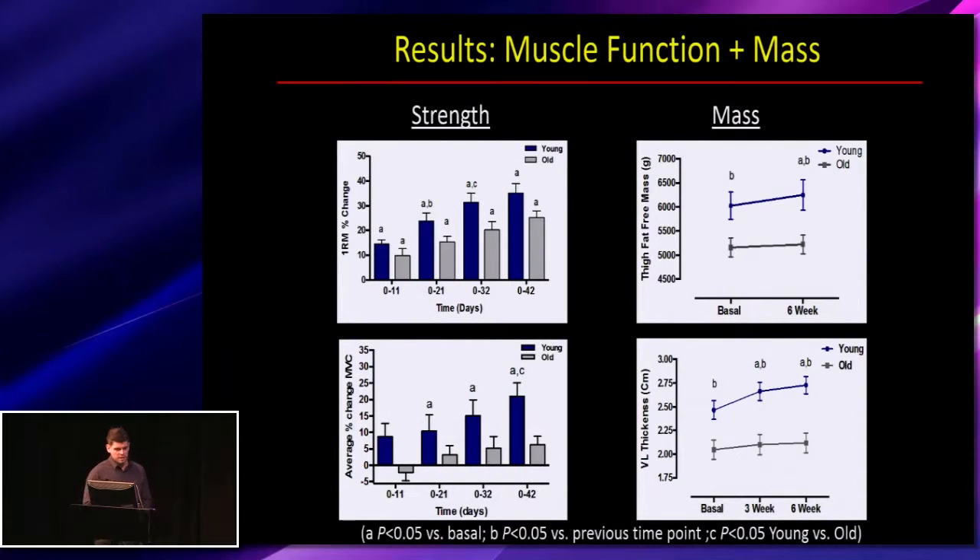Looking at strength and mass adaptations — the percent change in 1RM, which is the amount participants could lift throughout the study — both groups generally increased the dynamic load they could lift over the training period. The young showed a slight benefit, increasing slightly quicker and at some stages lifting more than the old. Looking at maximal voluntary contraction in trained legs, only the young increased their MVC, suggesting some of the strength gains in 1RM were not fully transferred to maximal static contraction.